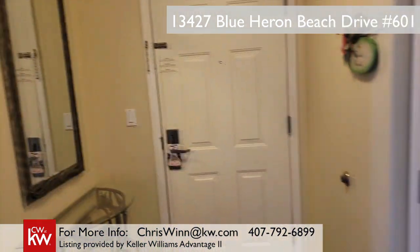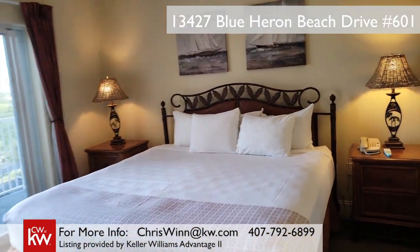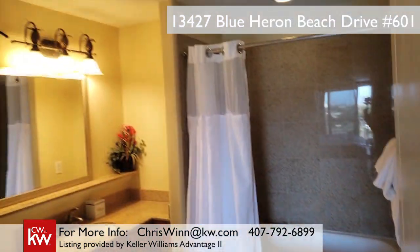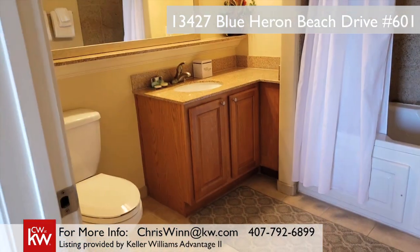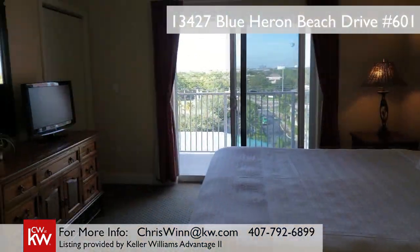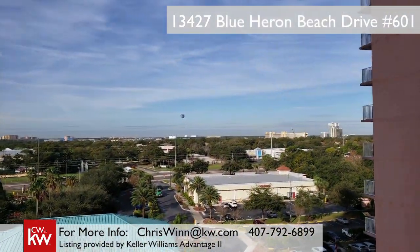Inside, you'll find beautiful accommodations that comfortably sleep eight people in an upscale atmosphere with granite countertops, jacuzzi tub, and plush furnishings. In fact, here in the master bedroom, in the evenings you can watch the fireworks from Disney, and in the daytime you've got a great view of downtown Disney, including that famous hot air balloon.